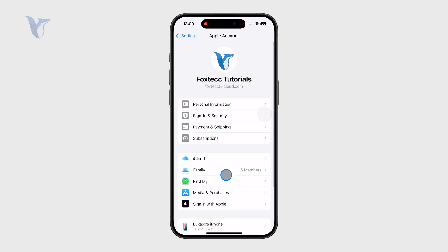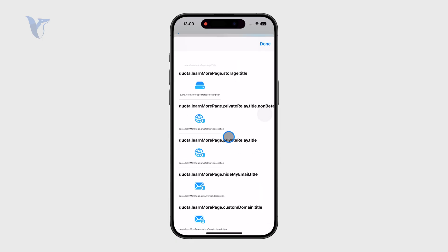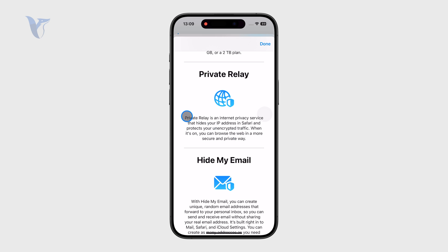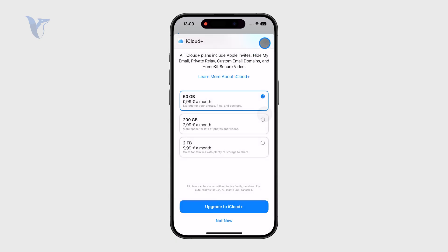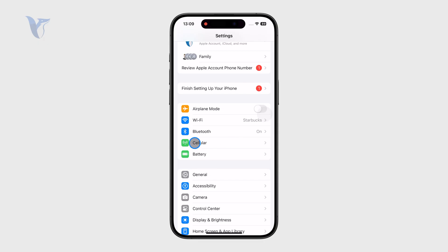Also keep in mind there might be other features involved. For example, if you're an iCloud Plus user, there is a feature called Private Relay — an internet privacy service that hides your IP address from websites. If you have that turned on, some websites may not work properly, so that might actually be one of the reasons your website isn't loading.